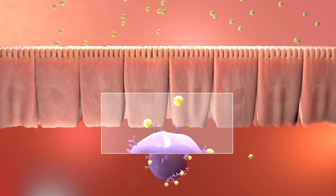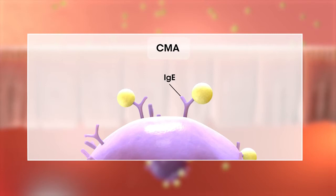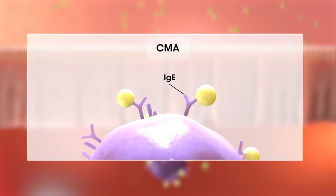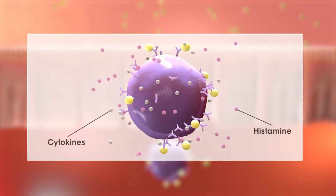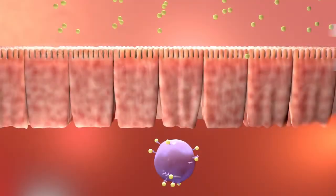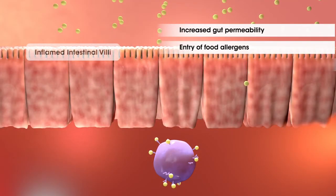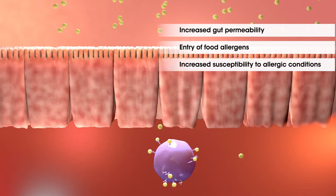In CMA, the immune system recognizes some proteins in cow's milk as antigens. Often, this response involves immunoglobulin E, or IgE. Binding of these proteins to IgE triggers an inflammatory response. In turn, the inflammation increases the permeability of the infant gut, permitting entry of food allergens and setting up a harmful cycle that causes the symptoms of CMA and may increase susceptibility to other allergic conditions in the future.